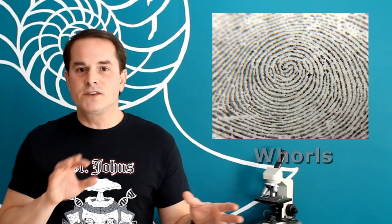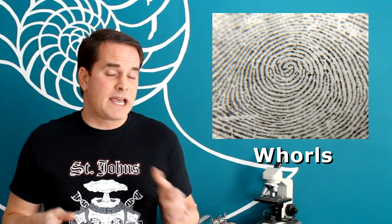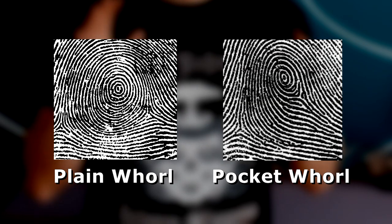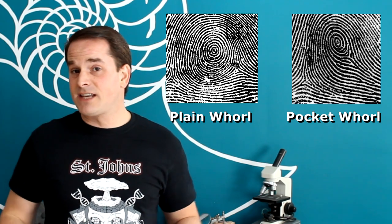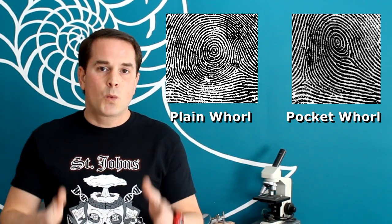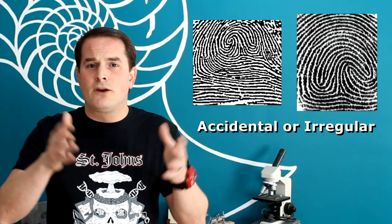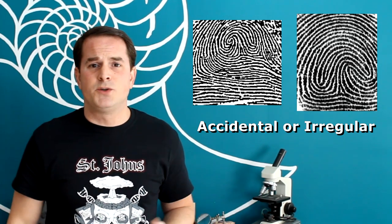Whirls make up about 30 to 35% of the fingerprints out there. And just like it sounds, they have a circular spiraling pattern to them. They can be plane whirls or pocket whirls. Some further analysis can even determine which way the whirl is going — clockwise or counterclockwise — which will be described as either radial or ulnar depending upon which hand it came from. And then there's a third category called either accidental whirls or irregular whirls, and these just don't fit nicely into either of the other two categories.